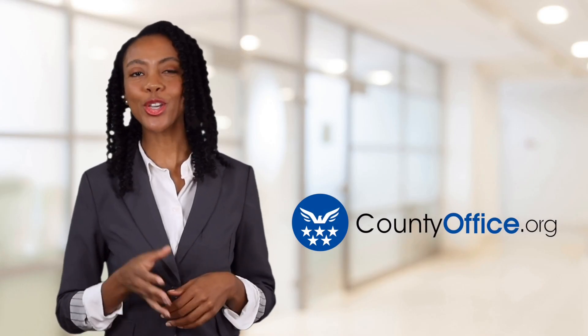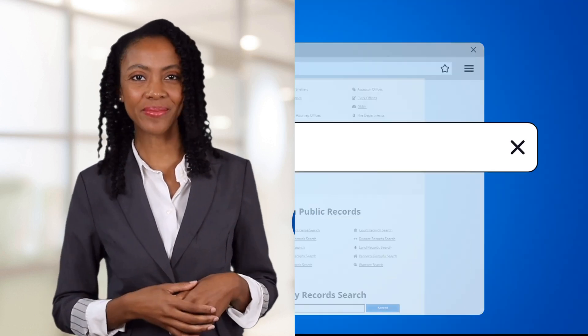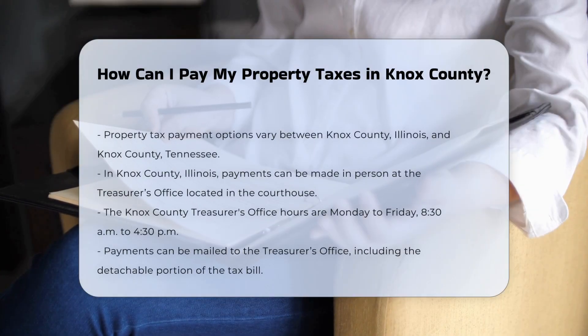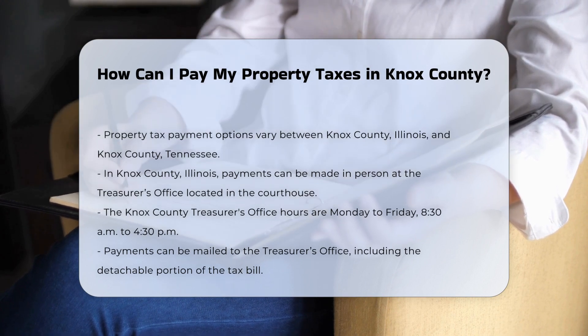Welcome to County Office, your ultimate guide to local government services and public records. Let's get started. How can I pay my property taxes in Knox County? If you are a property owner in Knox County, Illinois, or Knox County, Tennessee, there are several ways you can pay your property taxes, each with its own set of guidelines and options.